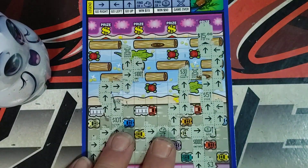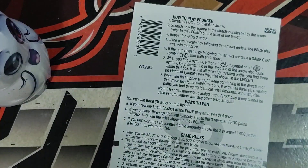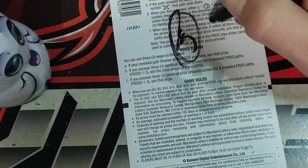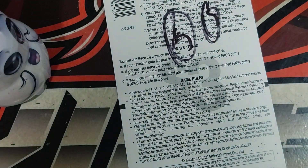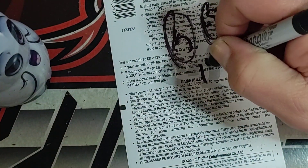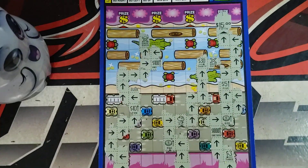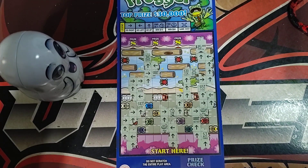So we got a fifteen dollar win today. What I do is I set these off to the side so I can accumulate enough to get ten more. Fifteen on that one — that's a good start. We'll see what happens tomorrow on the next Frogger. Appreciate y'all watching and I'll see y'all in the next one.